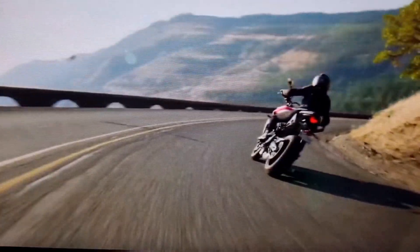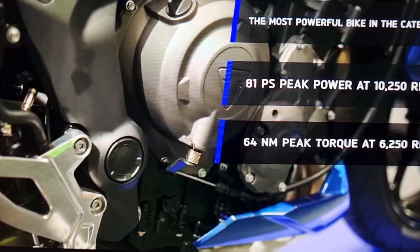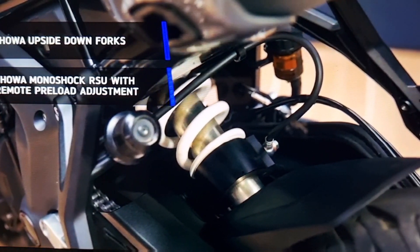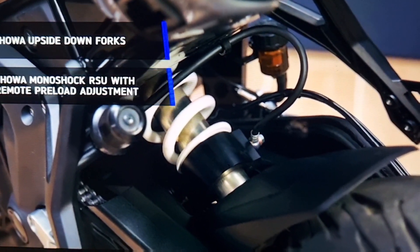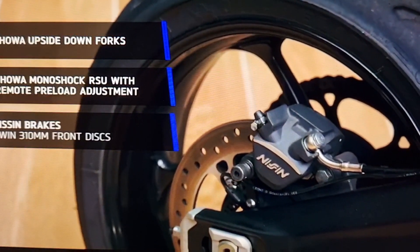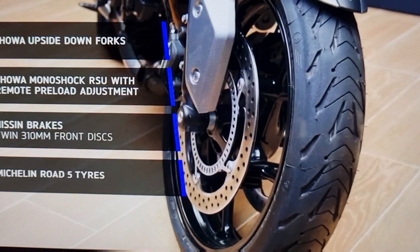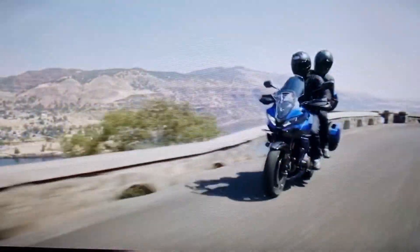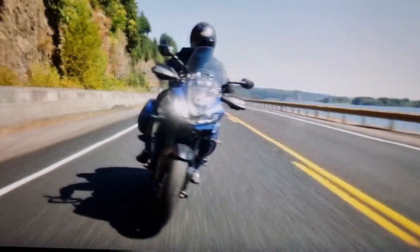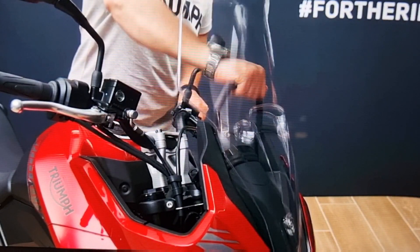The power and torque figures are the same as the Trident — 81 horsepower peak power and 64 Newton meters of torque respectively. With the Tiger Sport you get upside-down forks and a single shock at the rear. There are also two-pot Nissin calipers with twin 310 millimeter discs up front and a single at the rear. You get the same five-spoke cast wheels as on the Trident, two riding modes, and a front screen that can be adjusted with just one hand.